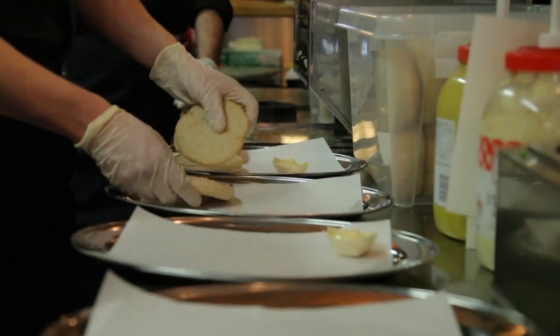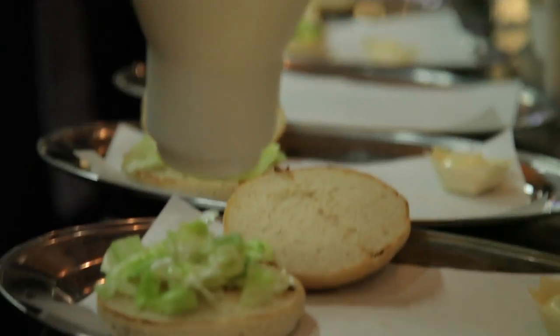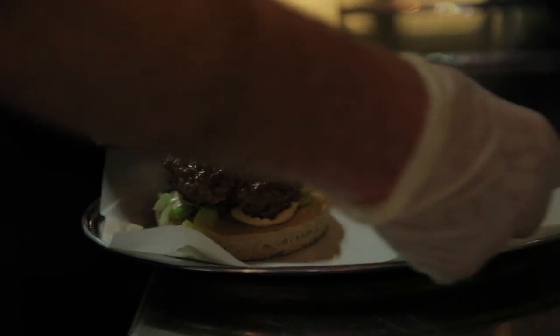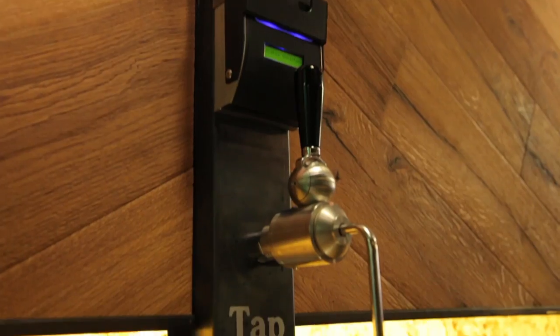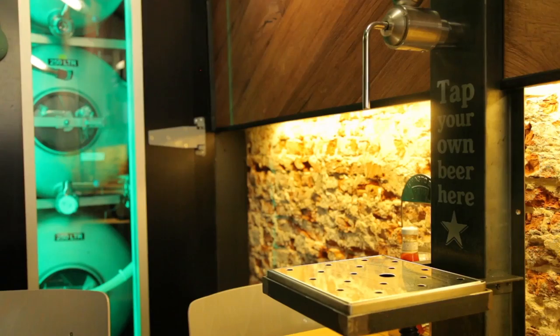The menu offers premium burgers and hot dogs, fresh and flavourful with a modern twist, and the guests love it. They also have special drink service — it's very popular. At Burger Fabrik, you can tap your own beer at the table. You avoid queues at the bar, you don't have to wait, and you always have it fresh.